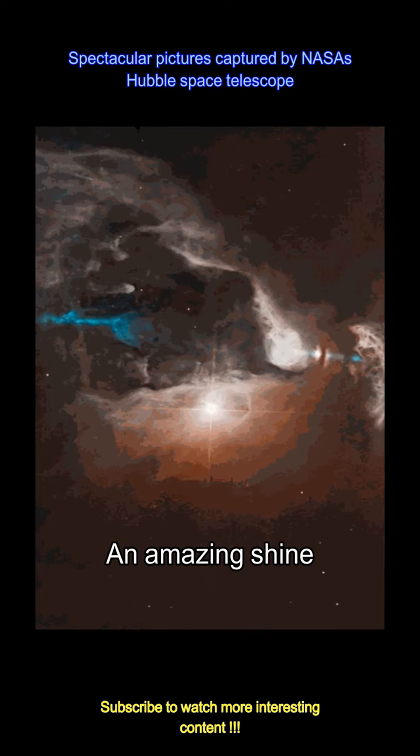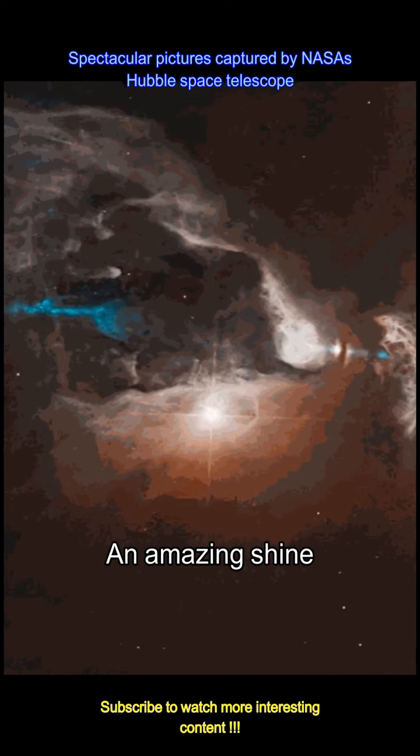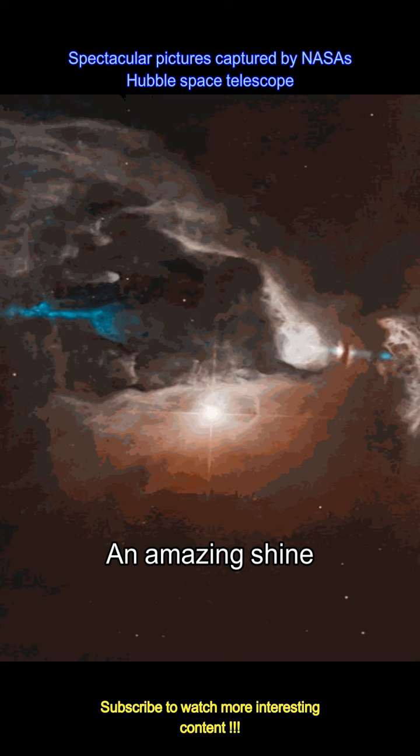NASA wrote for the image: this new Hubble image shows the star system FS Tau. The bright object near the middle of the image is FS Tau A, and the one to the far right, obscured by a dark vertical lane of dust, is FS Tau B.